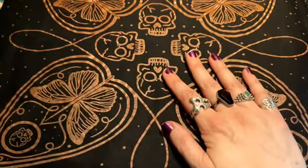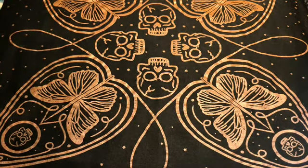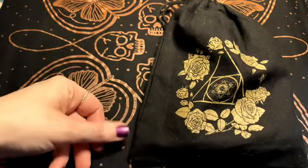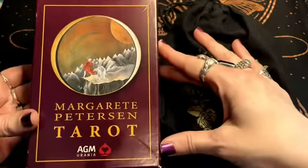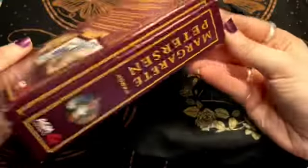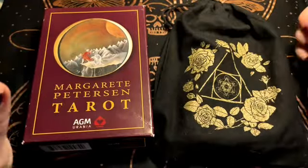Hi, this is Mixtures Ray, you're watching a Mixtures video and we are doing a very unfair comparison today. This is Margaret Peterson Tarot - look at this box, it's so beat up but it was brand new. It's so beat up, which is fine, I'm fine with that, got no problems with that.